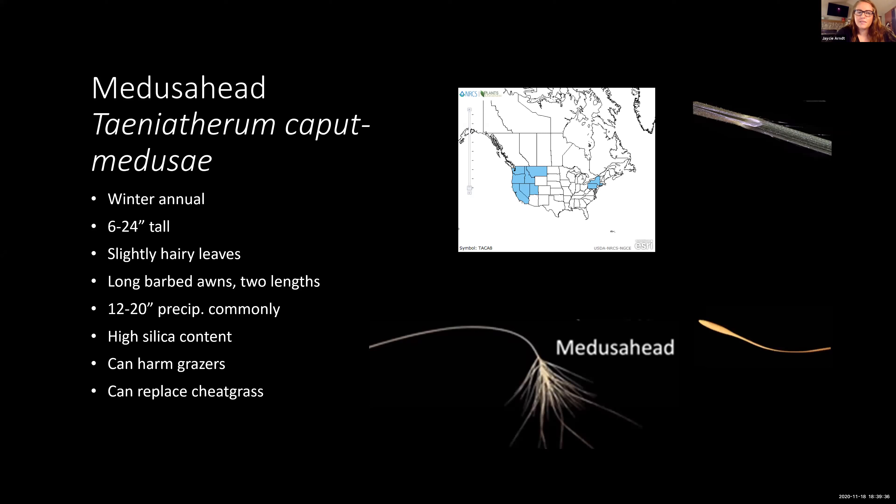Another one you may not be as familiar with is Medusahead — also a winter annual, fairly small-statured. It has slightly hairy leaves, and the most identifying characteristic is these long barbed awns that usually occur in two lengths: shorter towards the bottom and longer at the top, so it actually resembles Medusa with the snakes in her hair. It grows in pretty low precipitation zones and has a very high silica content, making it a poor forage grass. It can also harm grazers because of those long barbed awns, and it too can replace cheatgrass.